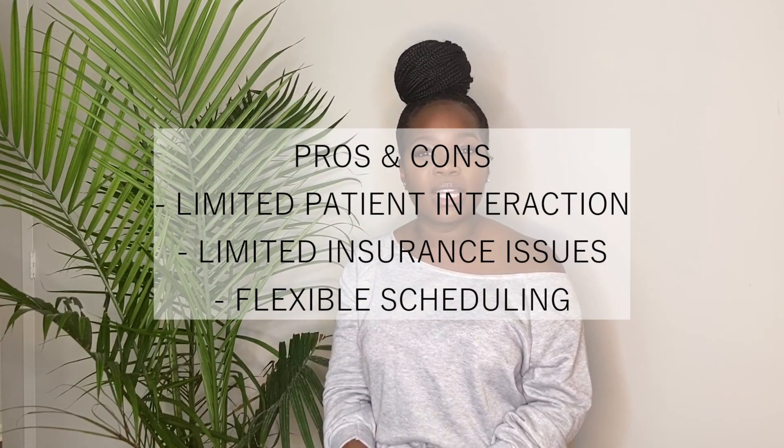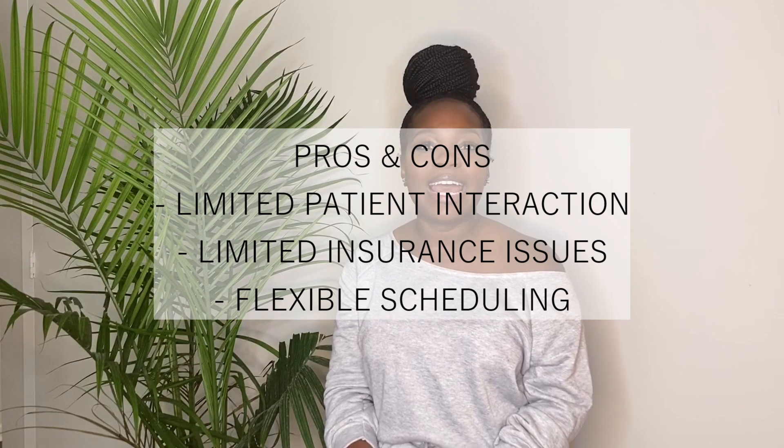Operations pharmacy also allows you to see medications not commonly seen in the community space, such as chemotherapy medications made via IV. Some pros: if you're not a people person and aren't into patient interaction, operations pharmacy might be for you. You also don't have to deal with the insurance struggles that community pharmacies face, since there's limited interaction with insurance companies.